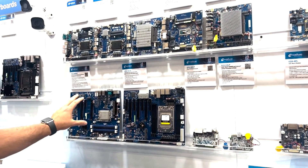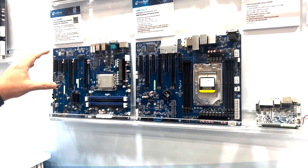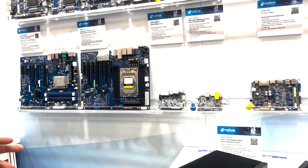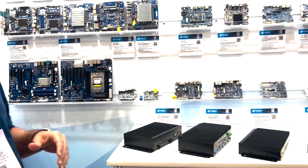We also go into higher performance computers. We have server class, high performance computers, also AMD-based solutions and Intel-based solutions — a wide range.